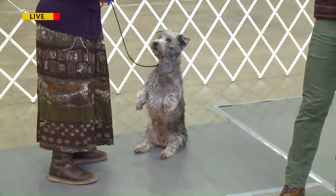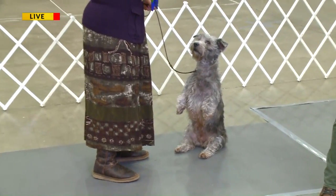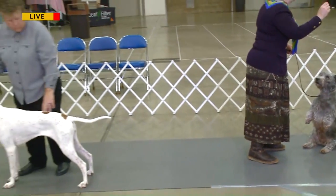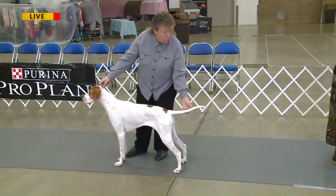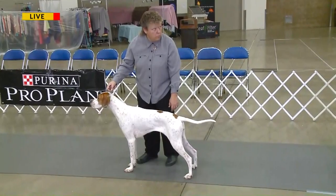And then also the judge will do a hands-on exam. After the hands-on exam, they're going to move the dog in a down and back and in a circle to make sure all the parts work in the right way. So we can give you an example of them moving on a down and back if you like.